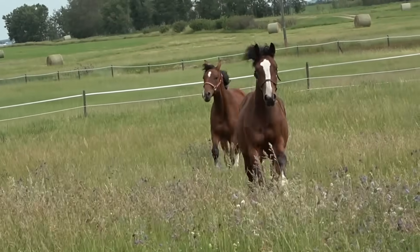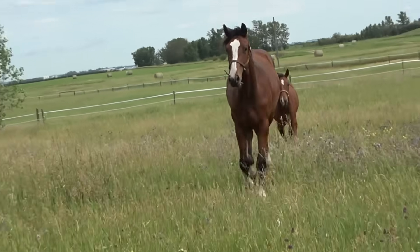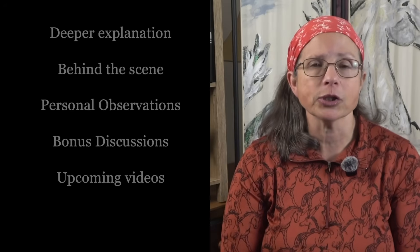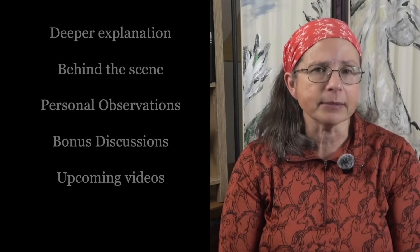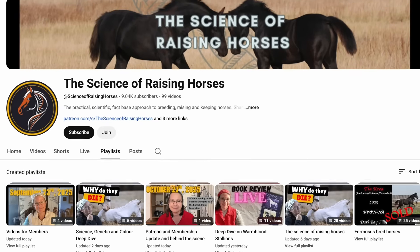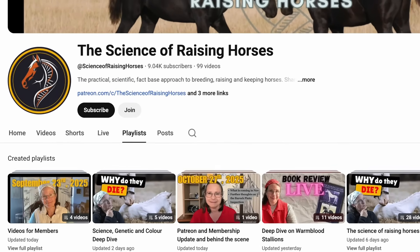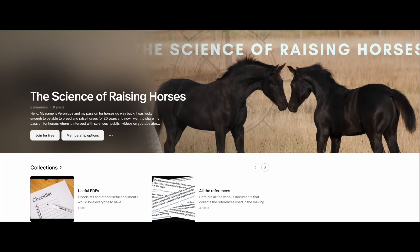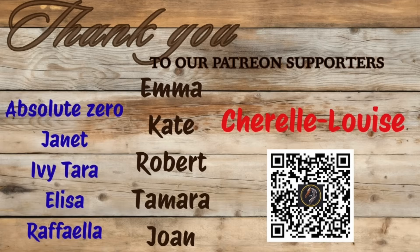If you enjoy the practical, science-based side of raising horses, you're in the right place, because that's pretty much all I talk about. I also like to share extra material that doesn't always fit into my regular videos — things like deeper explanations, behind-the-scenes updates, and bonus discussions. You can find all those in the member-only videos right here on my channel, as well as on my Patreon page. A huge thank you to my current Patreon supporters. If you'd like to join them, you can check out my Patreon — the link is here and also in the description.